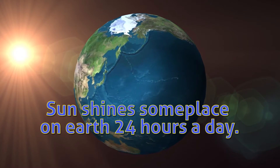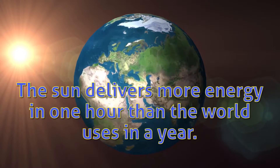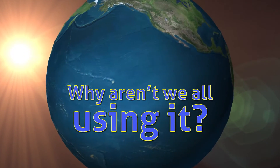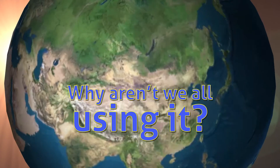You can use the sun to create electrical energy without pollution and pretty efficiently. The sun shines someplace on Earth 24 hours a day. In fact, the sun delivers more energy to the Earth in one hour than the world uses in a year. It seems like a no-brainer. If solar energy is so abundant and clean, why aren't we all using it? What's the catch?